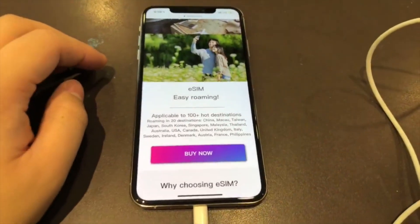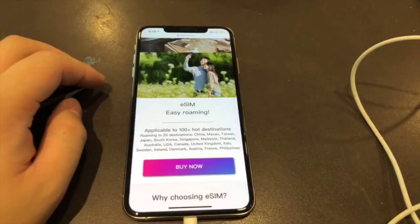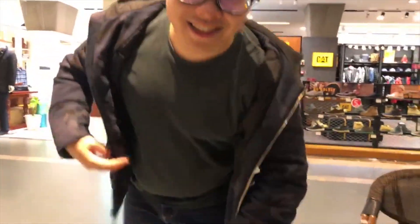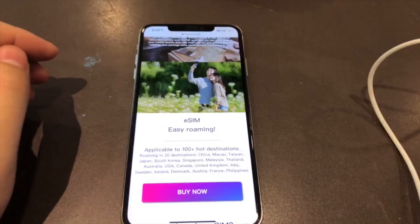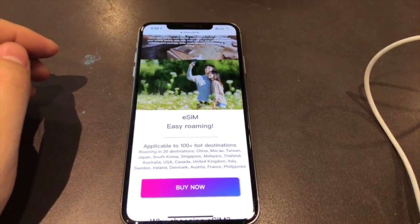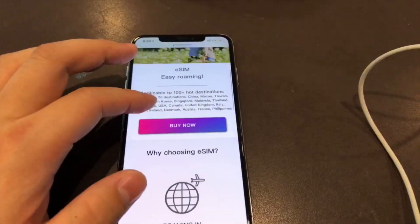Hi, good evening everyone. I'm now inside the Century Oriental Plaza with my friend Nick. Today I'm going to give you a brief review of the 3HK pre-paid e-roaming SIM card.